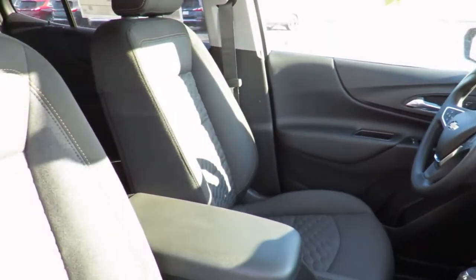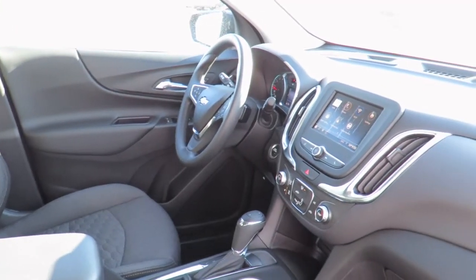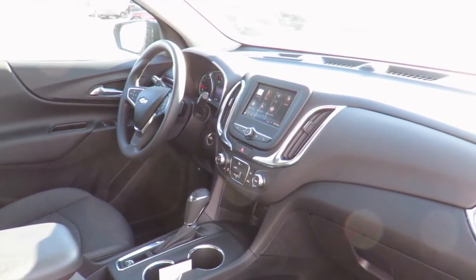We also have service loaner vehicles available to you if needed, or feel comfortable in our customer lounge with free refreshments, snacks, cable TV, children's play area, and free Wi-Fi.